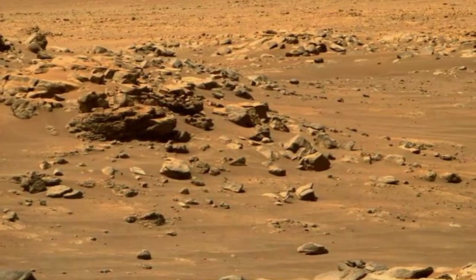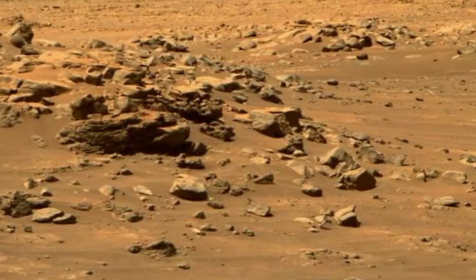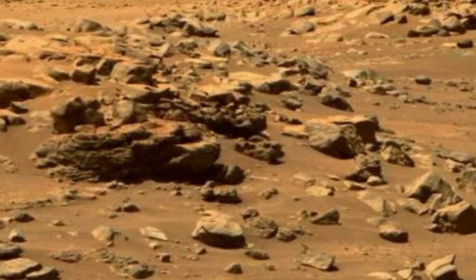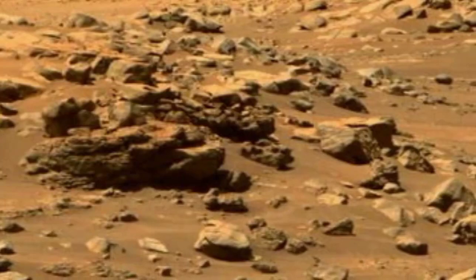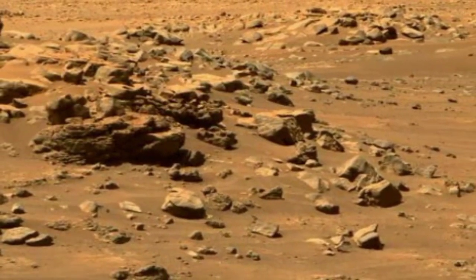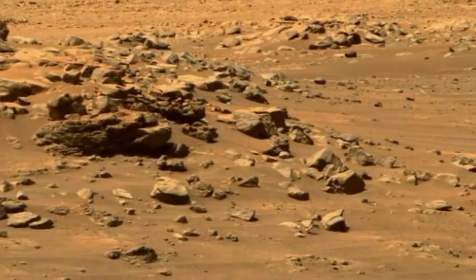Mars has been a target for future human exploration and colonization. Organizations like NASA and private companies like SpaceX have proposed plans for crewed missions to Mars in the coming decades.